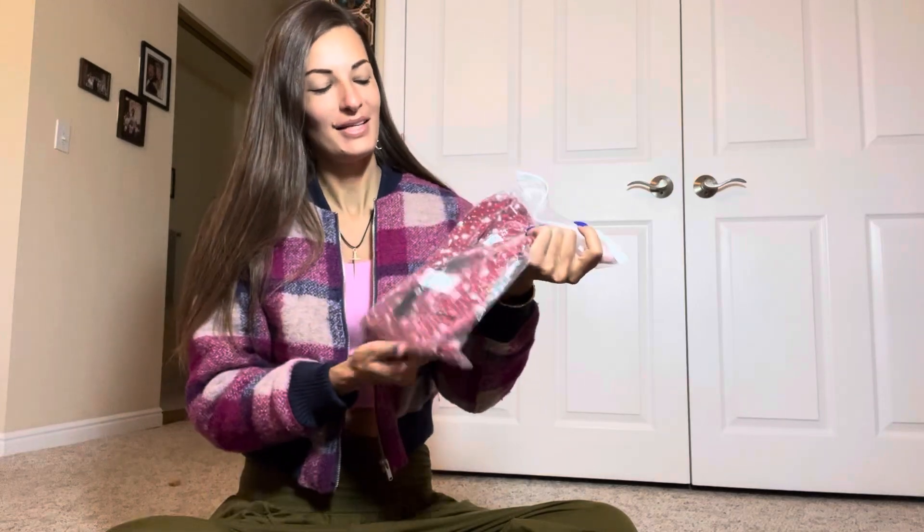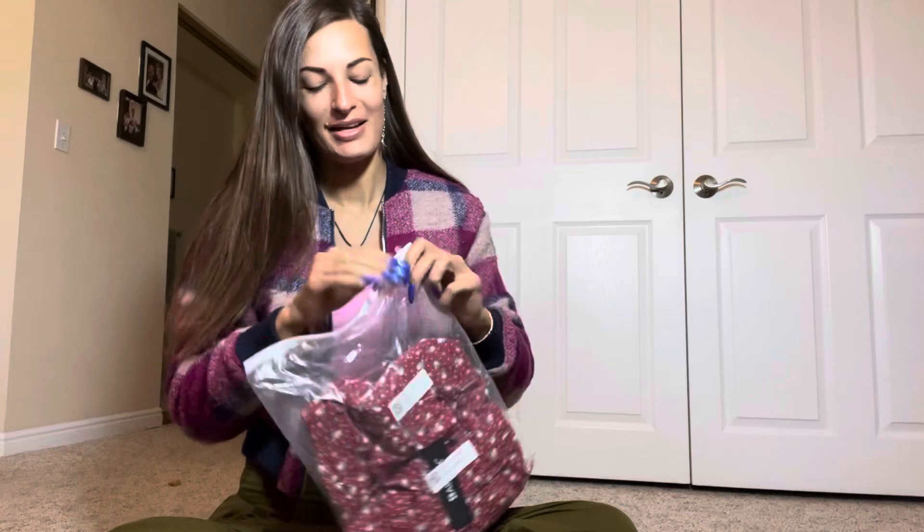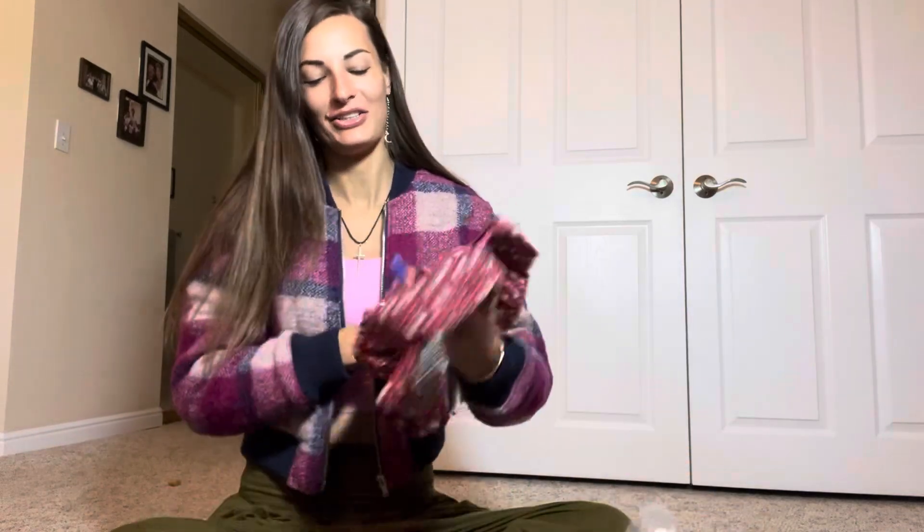Here is my little unboxing first, and then I will try on the different pieces. So the first one here — I think this is a skirt or it could be a dress, I honestly don't remember — but let's take a look.